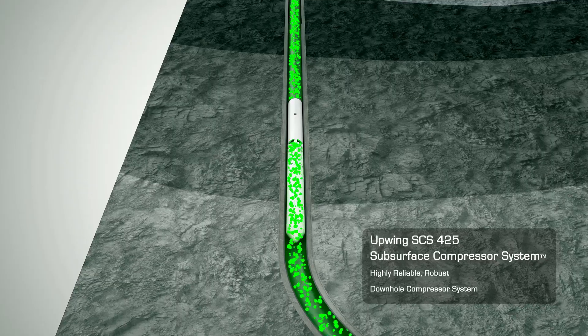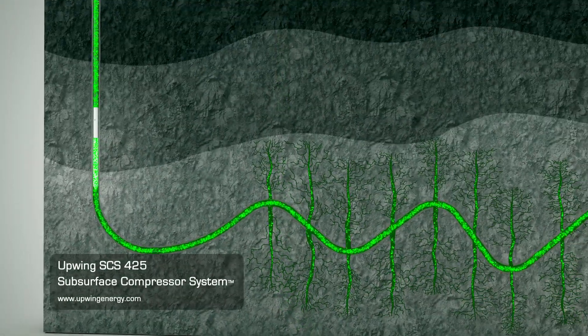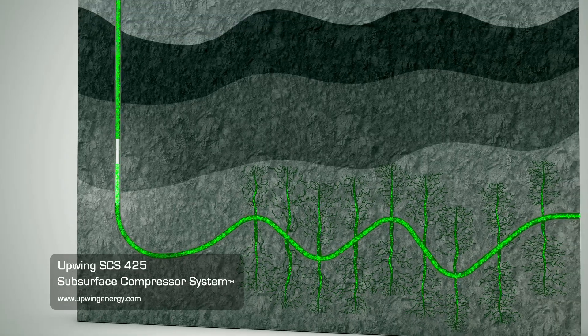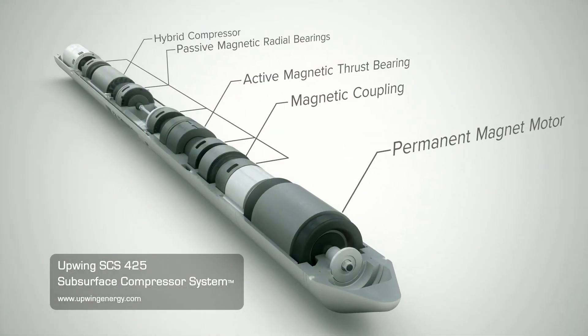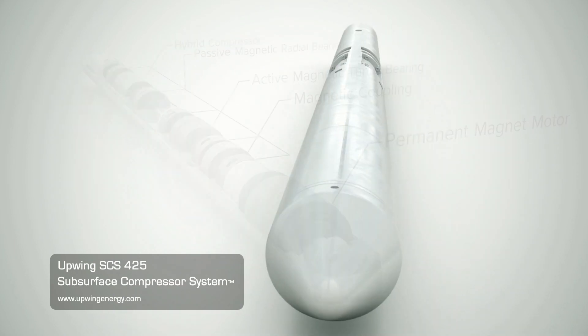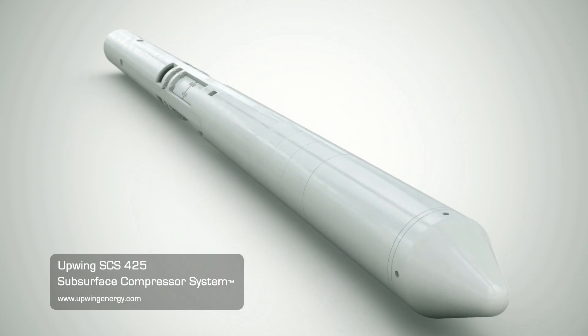Ready to bring increased cash flow, higher net present value, and greater profitability to your natural gas operations? Contact us today to learn how Upwing Energy can optimize your gas well performance with our exclusive all-new subsurface compressor system, the SCS425.